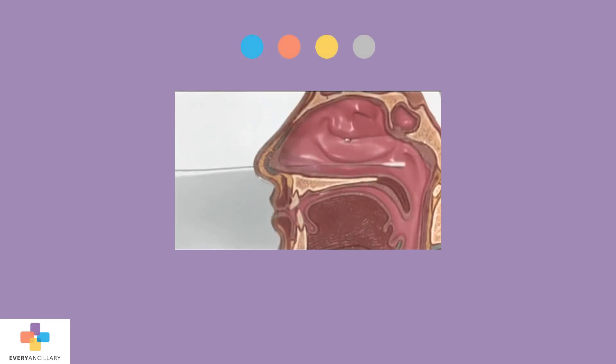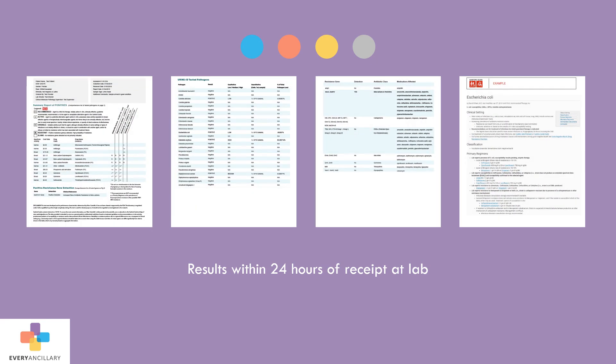PCR testing is non-invasive and simple to perform. Most tests are done through a swab, with no need for precise measuring or piping. The test results are delivered quickly, usually within hours of receipt of the specimen at the lab. Physicians will receive an easy-to-read report, provided either through a portal, fax, or email. Best of all, the tests are accurate, with a 95% sensitivity and 99% specificity.